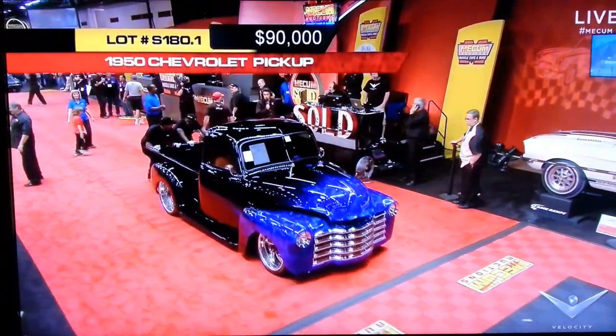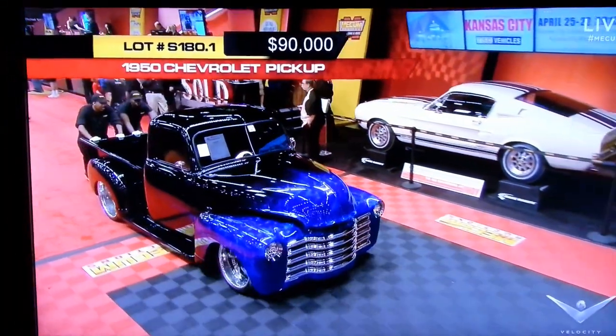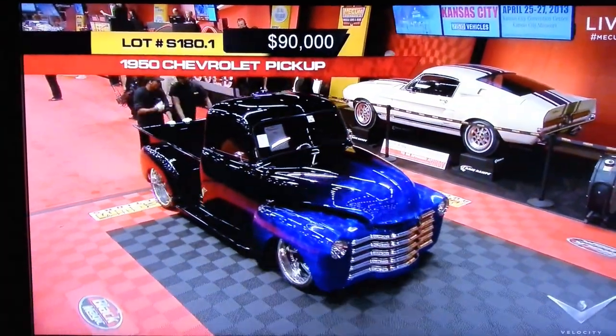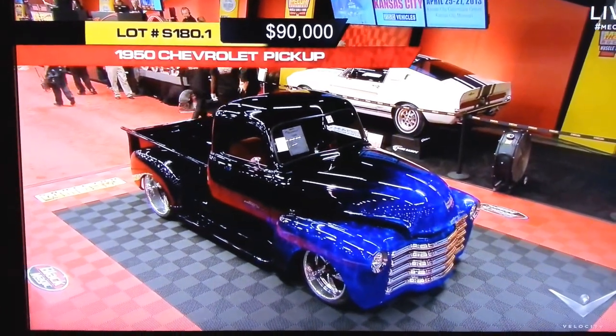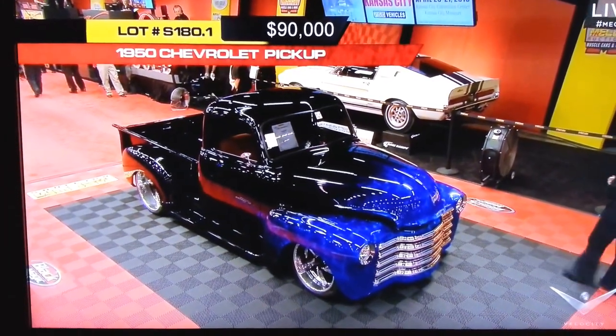That paint is outrageous — that black with the blue flames in the front, it all goes into the black. The truck is black, it's just got that crazy, awesome blue flame. Little tiny teardrop tail lights.